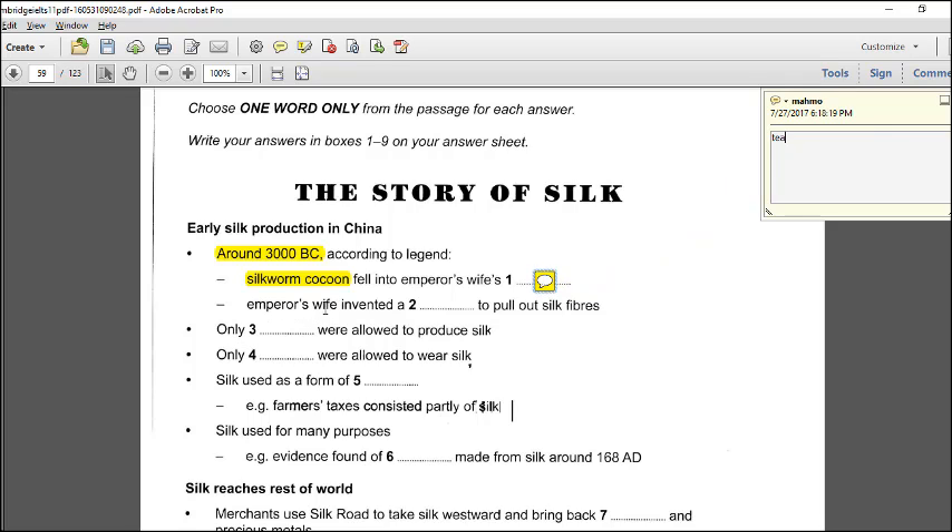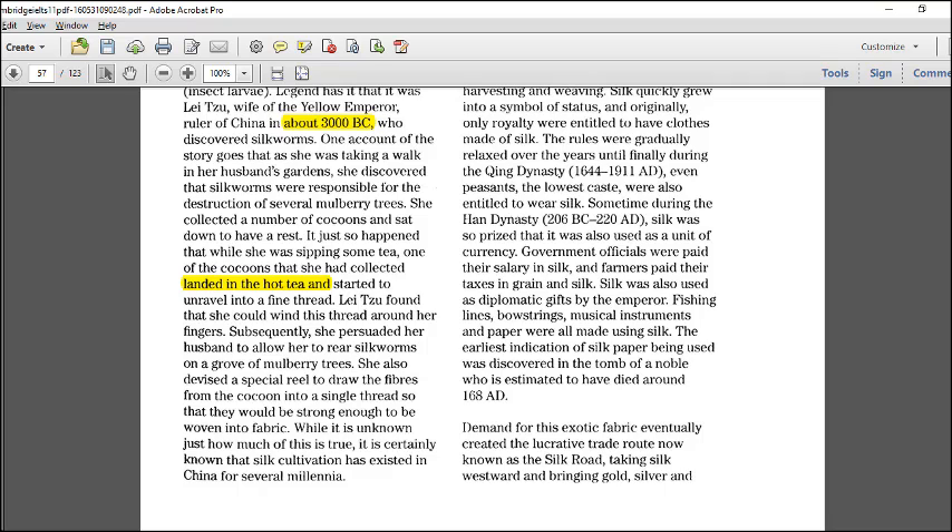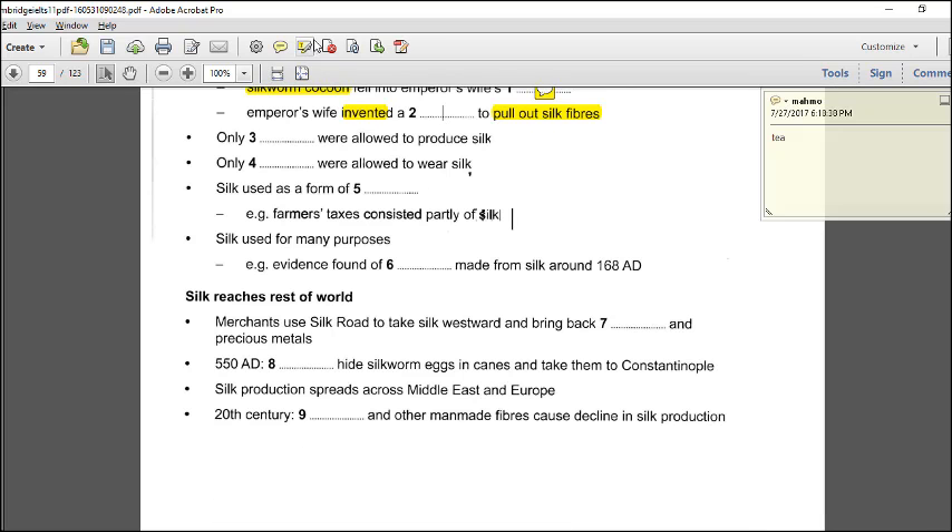Next question: the emperor's wife invented a what to pull out silk fibers. The keyword is 'pull out silk fibers.' Getting back to the passage — these questions normally go in order, so look after the previous answer. The passage says she devised a reel to draw the fibers. 'Devised' means invented. The answer is 'reel' — one word only.